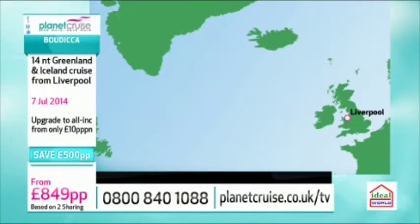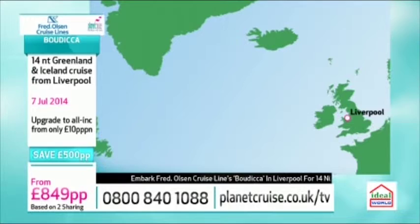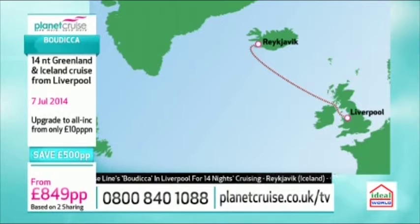For the first time ever, we're featuring Greenland and Iceland on the show. We set off from Liverpool, which is really nice for northern viewers — lovely to leave from the Liverpool docks. Fred Olsen offer more regional departures than any other cruise line. Days two and three are at sea, and then day four you arrive at Reykjavik in Iceland.